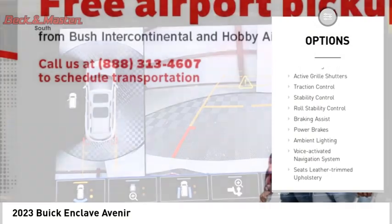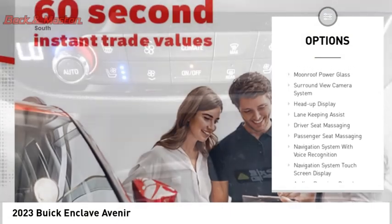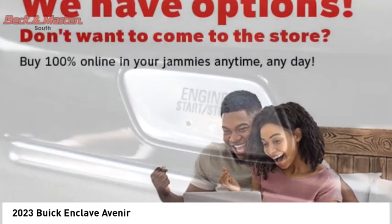Power windows with safety reverse, remote engine start, active grill shutters, traction control, stability control, roll stability control, braking assist, power brakes, ambient lighting, voice activated navigation system.